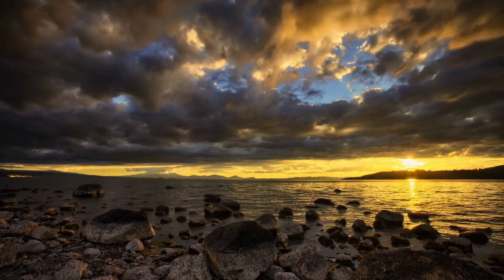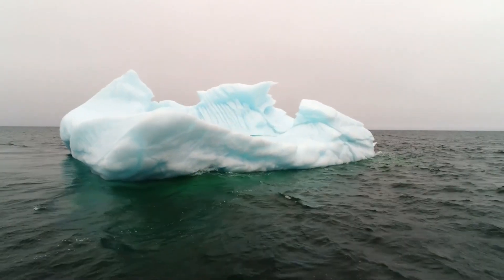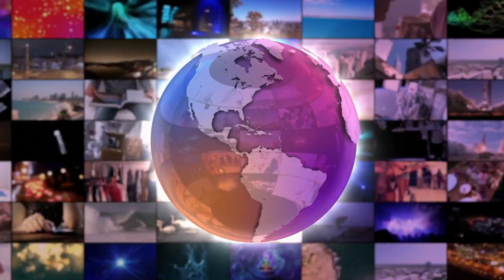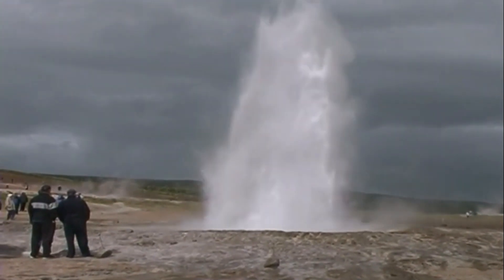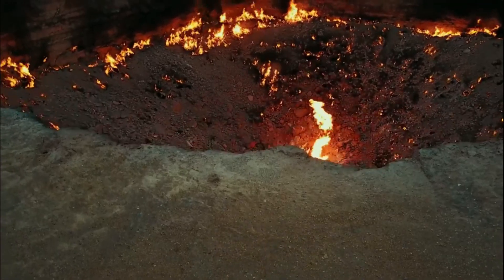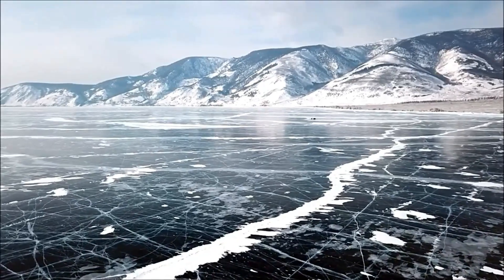There are many mysteries in this world that can't be solved till today. There are many places in this world where no one has ever been to, and new things and mysteries are discovered every day on this earth. Today, we will show you some places in this video that will raise a question in your mind: are these places really on earth? Stay with us — I will show you places where you can learn something new and see something new.